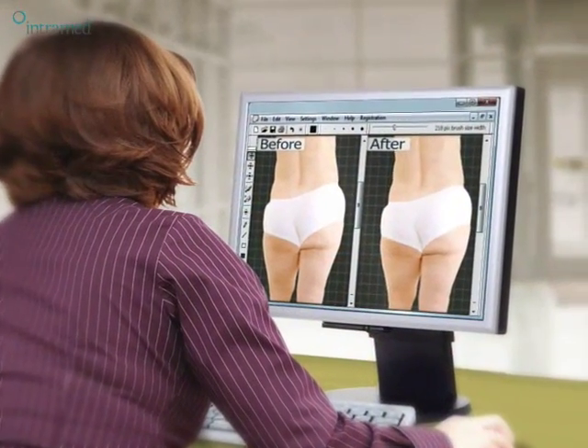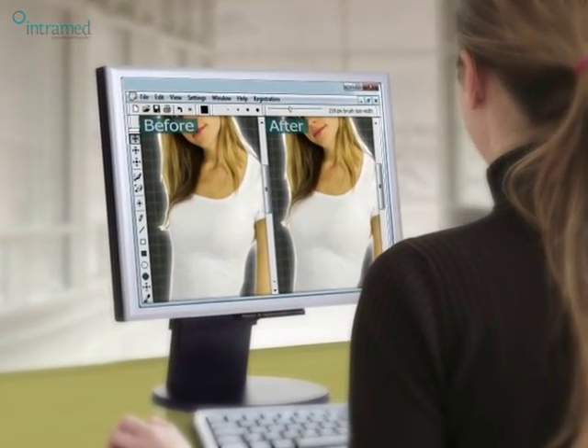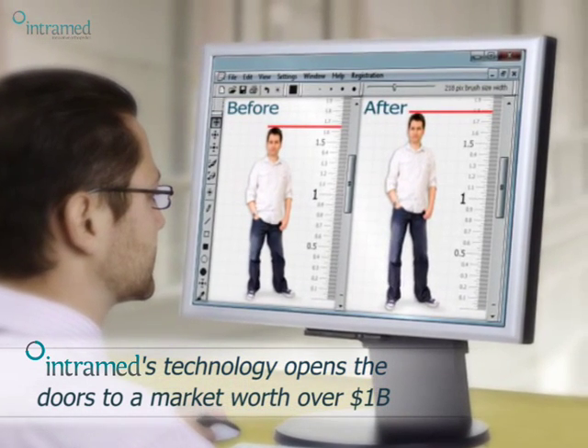Aesthetic surgery has offered millions an opportunity to improve their lives. The Impress allows changing one more feature to those seeking height augmentation.